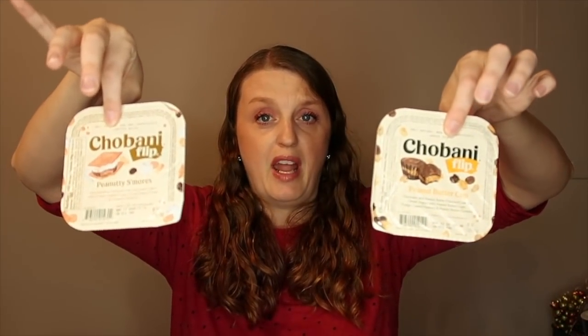I got Chobani yogurt — all at my store for $1 each. Buy two and pay $2, then submit a $1.22 off-two rebate with Ibotta coming out to just $0.78 or $0.39 each. I got the peanut butter cup and the nutty s'mores flavors — we'll try those.